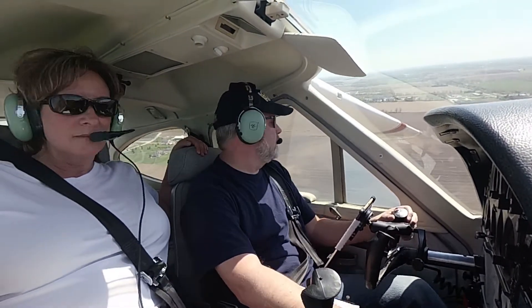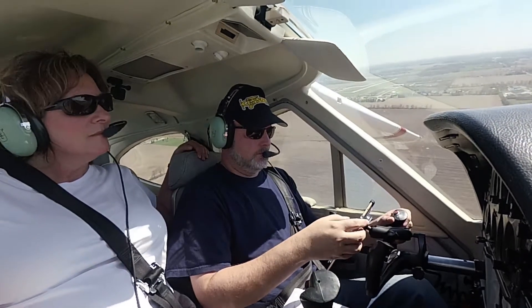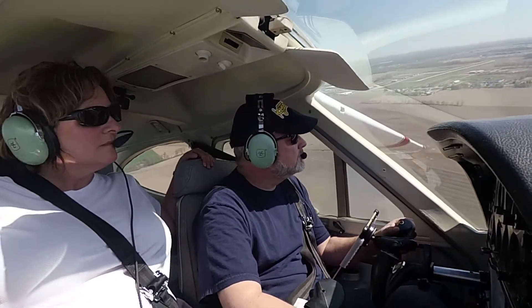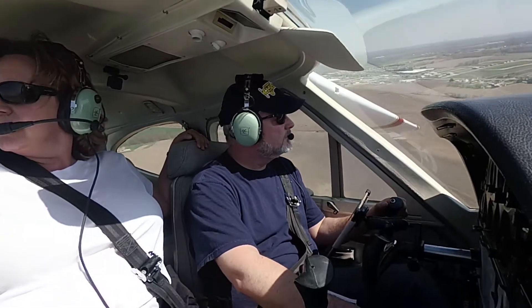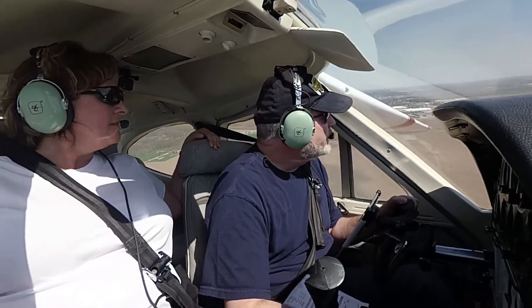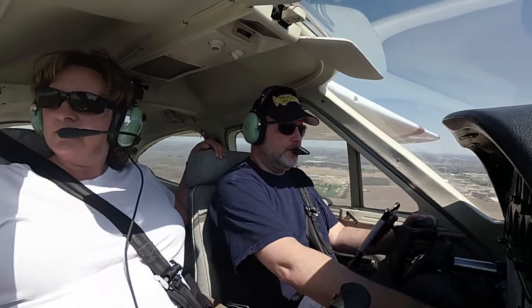I've got somebody behind me. April road traffic, jumpers away at 9,000 feet below. Ionia traffic, Skyhawk 632 Foxtrot Alpha, 4 miles northwest of the airport at 3,000 feet, Ionia. Cardinal 306901 on the downwind, will be departing the area to the southeast, Ionia.